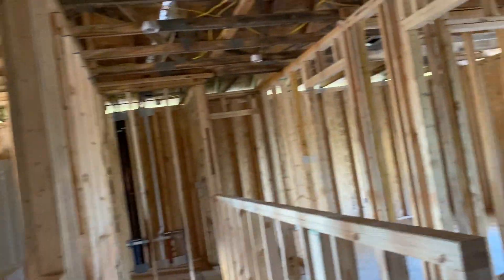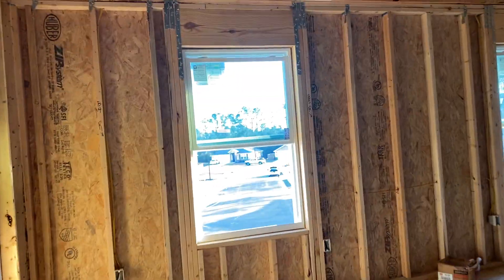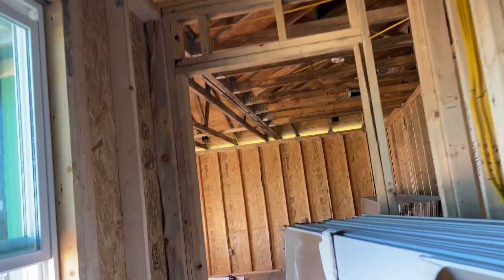Laundry room. Actually, you know what? That room that I was just in was your primary bedroom. Primary bedroom. Huge walk-in closet. And here's your primary bath. That makes sense now. Tub. Shower. Little potty room. That's a big bathroom.